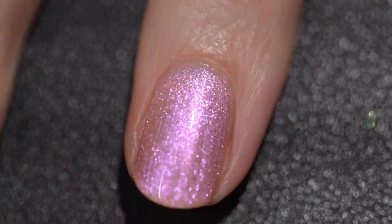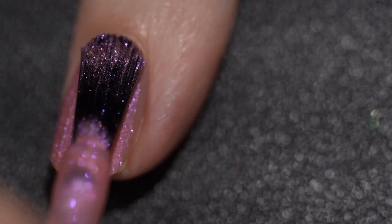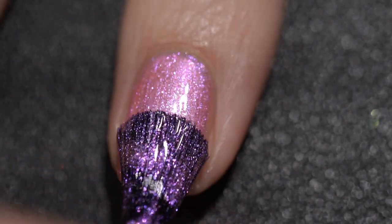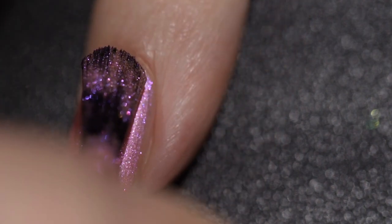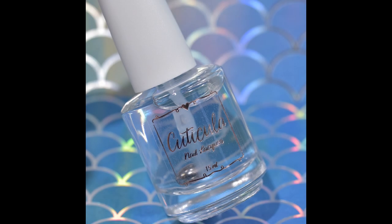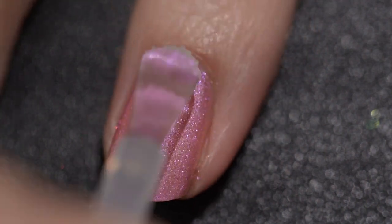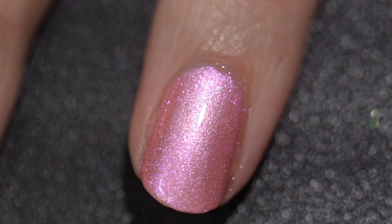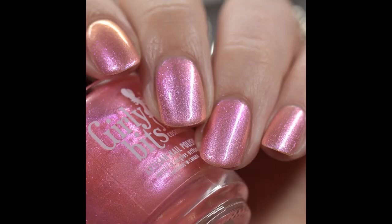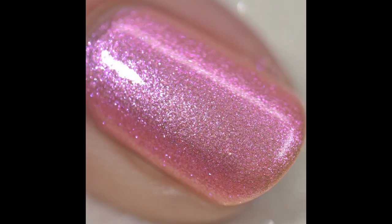This polish had an absolutely wonderful formula — it went on very smoothly, very evenly, and I had absolutely no issues whatsoever. You might notice some brush strokes in application but they are completely gone once it dries, so don't worry about that. The shift on this is absolutely so pretty — so delicate and so girly. It was opaque for me in three coats, it didn't dry textured, and it will not give you any difficulty to remove. I have a couple extra photos to showcase the shift. There you have Squawk This Way with a glossy top coat.